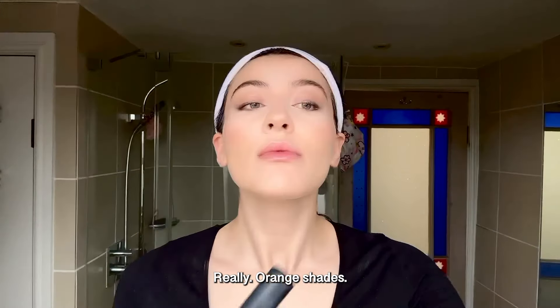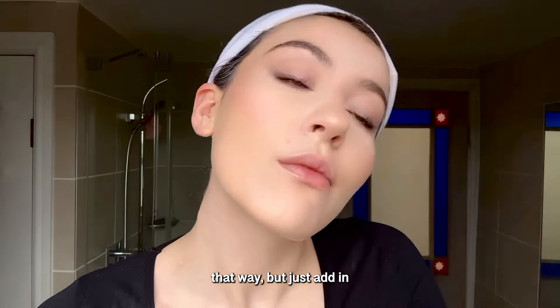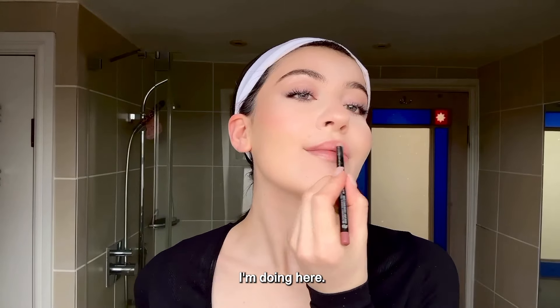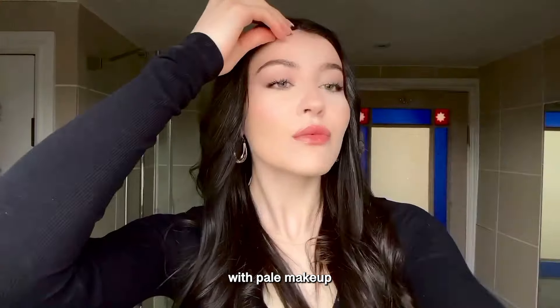Don't use really orange shades — don't try to warm yourself up that way. Just add in subtle colors where you can. Look at how minimal I'm doing here. Honestly, less is more with pale makeup.